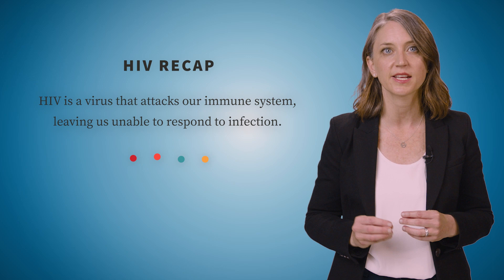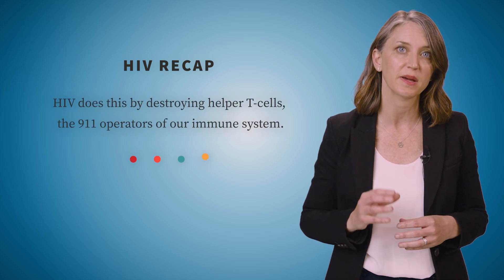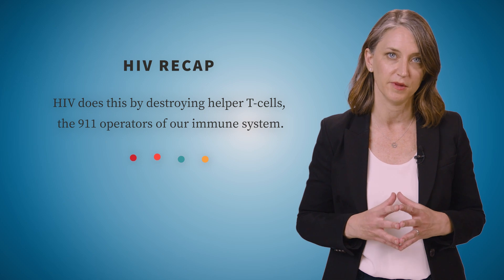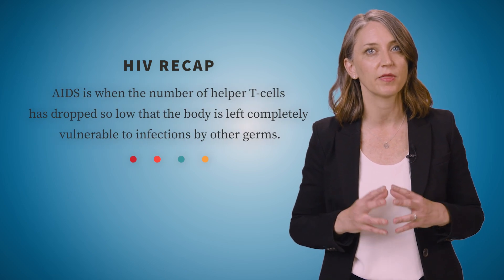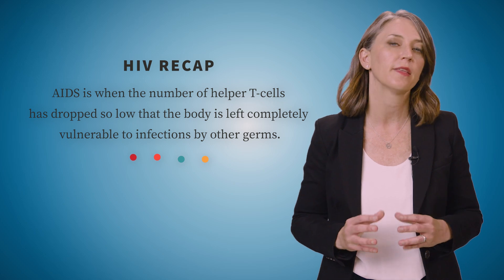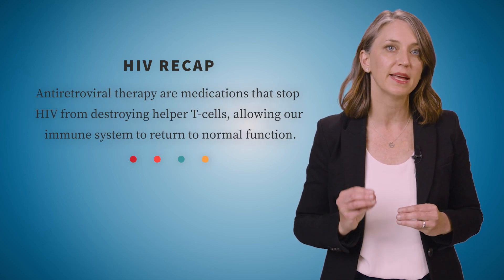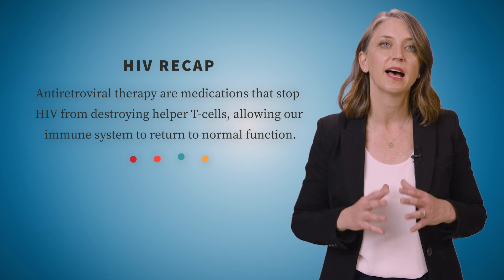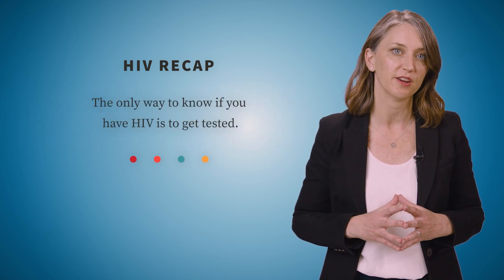We've covered a lot of information in this video. Let's recap. HIV is a virus that attacks our immune systems, leaving us unable to respond to infection. HIV does this by destroying helper T cells, the 911 operators of our immune system. Without medication, HIV infection progresses to AIDS over time. AIDS is when the number of helper T cells has dropped so low that the body is left completely vulnerable to infections by other germs. Antiretroviral therapy medications stop HIV from destroying helper T cells, allowing our immune system to return to normal function. The only way to know if you have HIV is to get tested. Reach out to your healthcare provider if you have questions or concerns, or visit the CDC's website on HIV for more information.